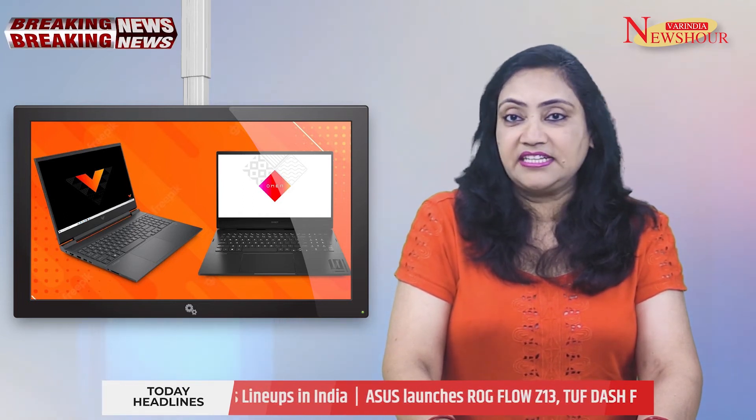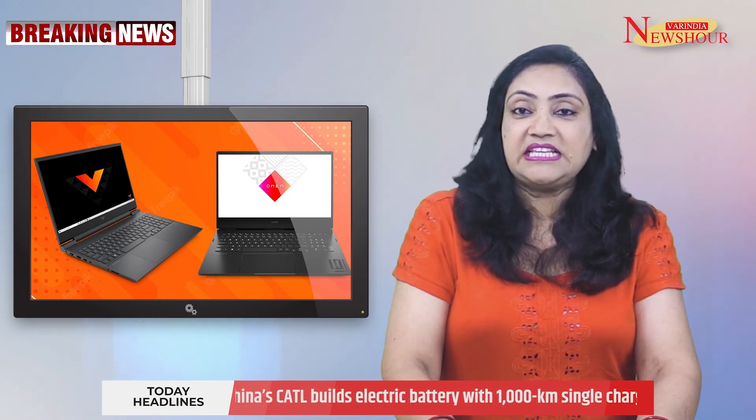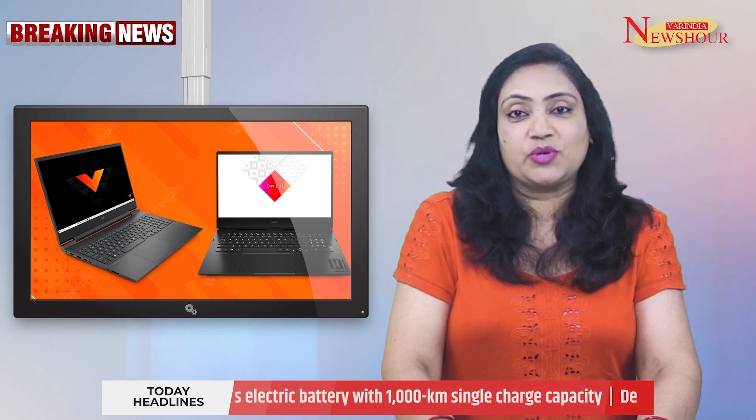The Victus 15 laptop comes with a 12th Gen Intel i7 or i5 processor with NVIDIA RTX 3050 Ti graphics, offering superior computing power for gaming or multitasking. The Victus 16 comes with a single SSD up to 512GB PCIe NVMe TLC storage.